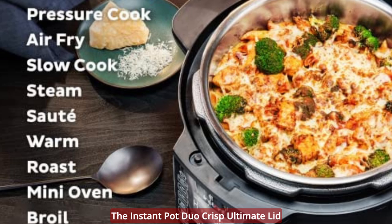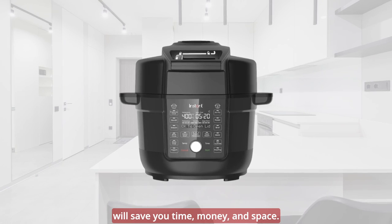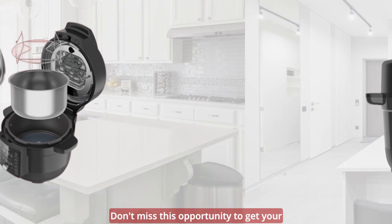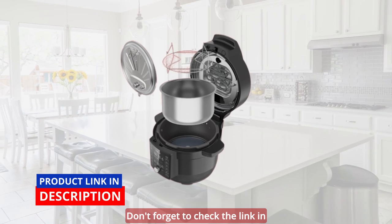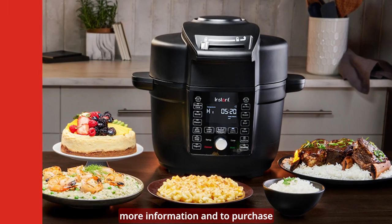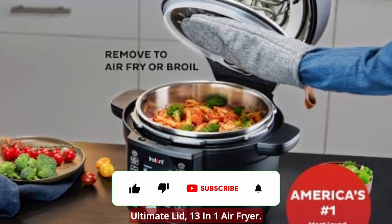The Instant Pot Duo Crisp Ultimate Lid is the ultimate kitchen companion that will save you time, money, and space. Don't miss this opportunity to get your hands on this incredible device today. Check the link in the video description below for more information and to purchase your very own Instant Pot Duo Crisp Ultimate Lid, 13-in-1 air fryer.